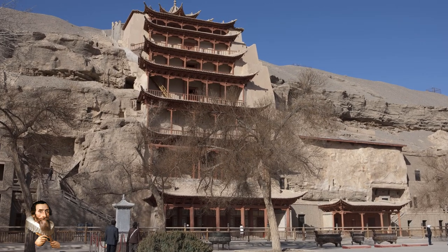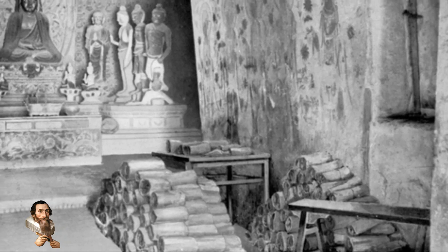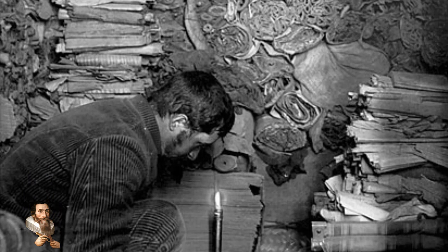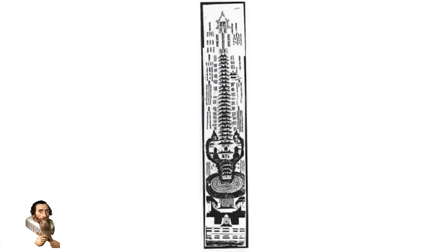In 1907, at China's Mogao Caves, known as the Caves of the Thousand Buddhas, which forms a system of 500 temples, thousands and thousands of ancient documents were being examined by Aurel Stein, when this large diagram was discovered, rolled up and sealed in a pottery jar. This is a Buddhist diagram of Mount Meru.